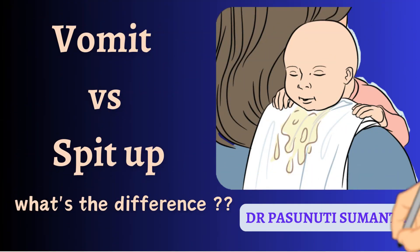Hi everyone, this is Dr. Pasnuti Suman, consultant pediatrician. Often parents come running to hospitals saying baby is vomiting after every feed, especially in the newborn period. But there is a big difference between vomiting and spitting up, and in this video I will tell you the differences between spitting and vomiting.